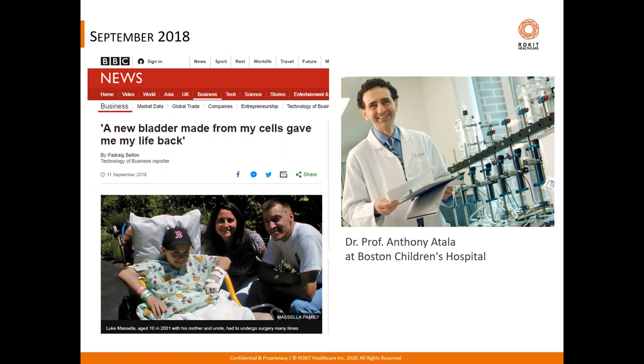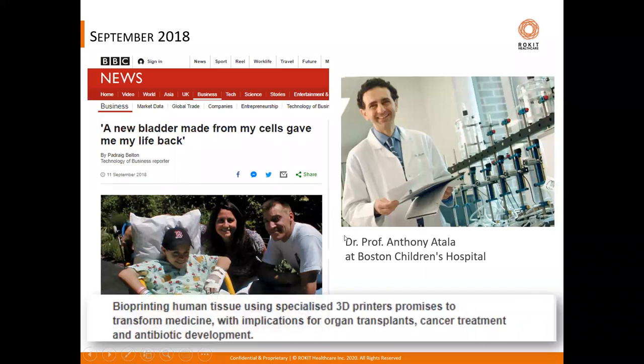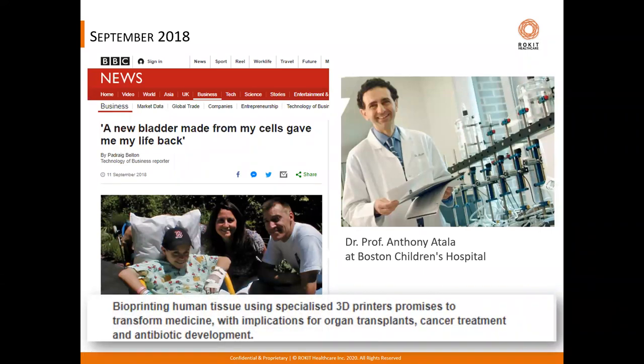This was work done by the renowned pioneering tissue engineer and surgeon Professor Anthony Atala, who is now the director of Wake Forest Institute of Regenerative Medicine. This work and similar work by many others highlights the promise and potential for bioprinting of human tissues to transform medicine, with far-reaching implications for organ transplants, cancer treatment, and many other possibilities such as better ways to develop drugs and antibiotics.